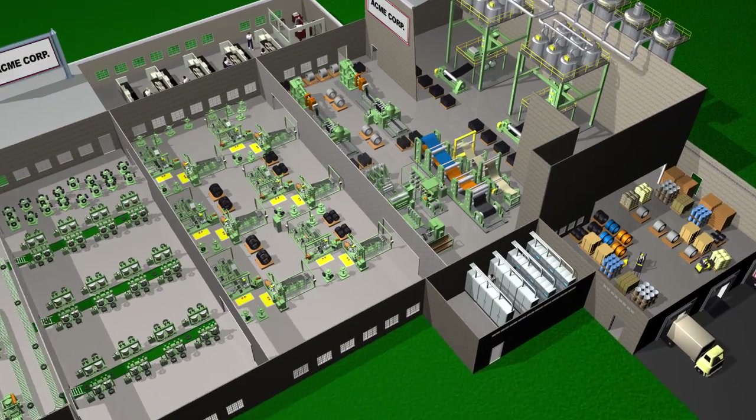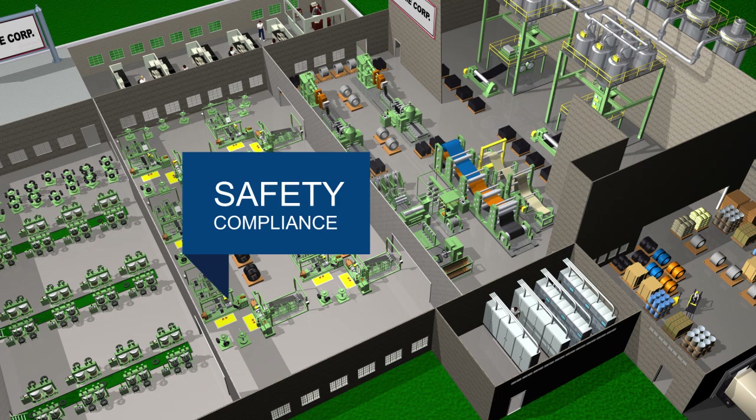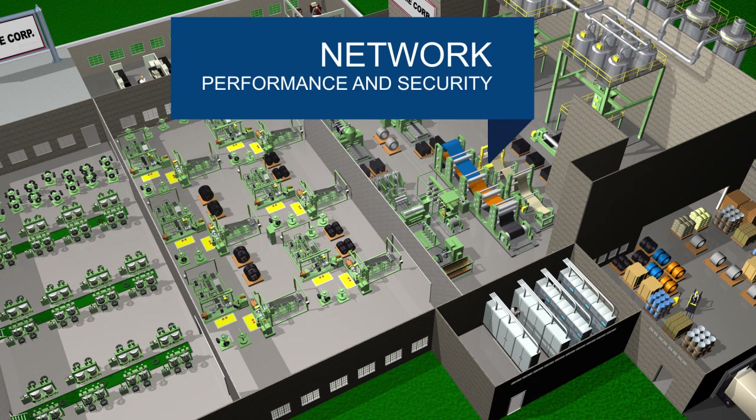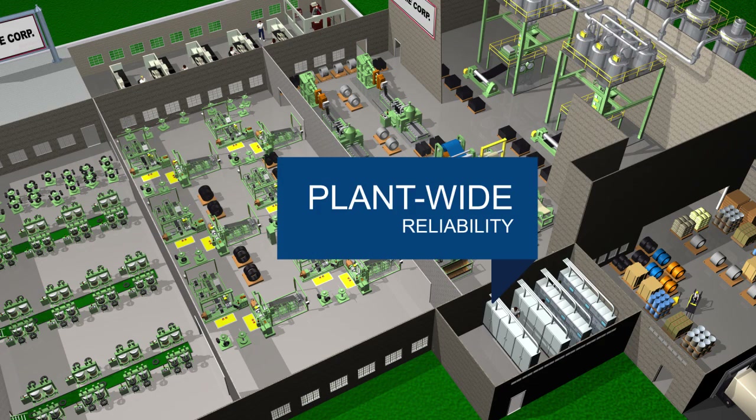Our assessments provide critical data that can be used for maintenance inventory optimization, safety compliance, network performance and security, automation lifecycle status and plant-wide reliability.